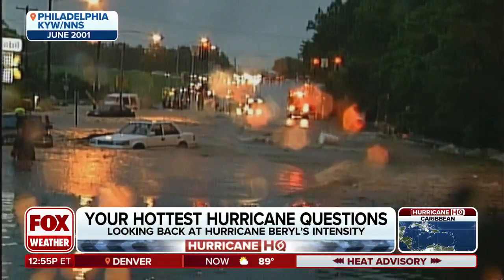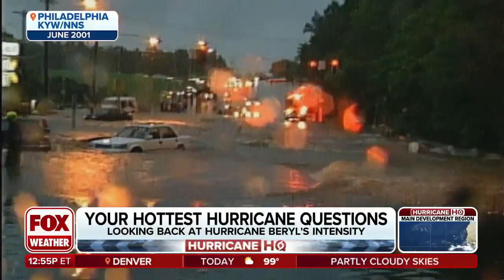Mike, it is always great to talk to you, my friend. You've got an open invitation — anytime I want to talk hurricanes, I'm there for you. I appreciate it. I really enjoy it. Thank you, Bob. I'll talk to you next week, hopefully.